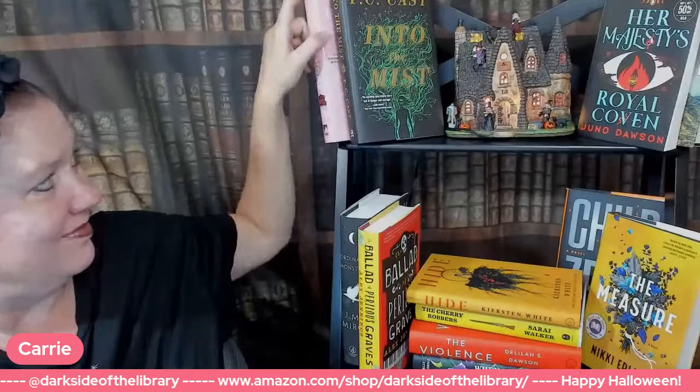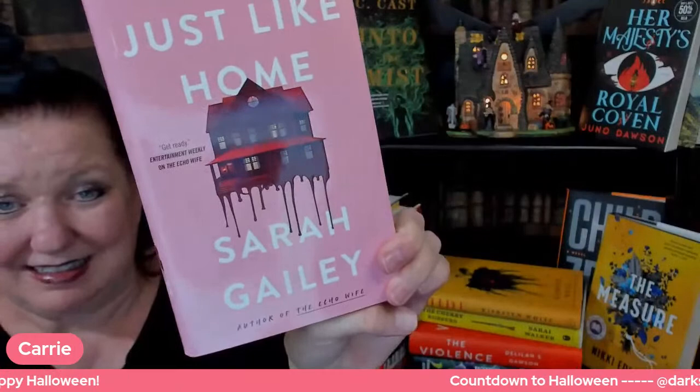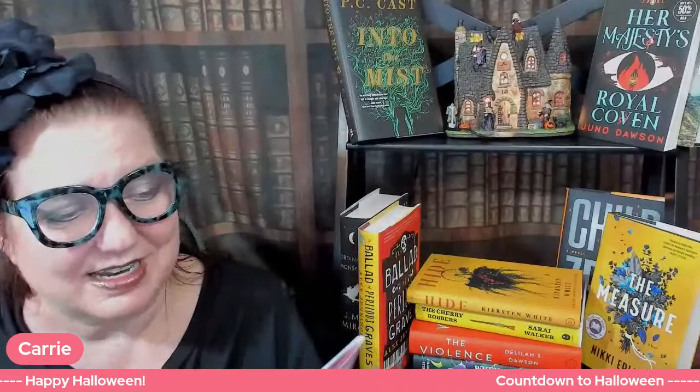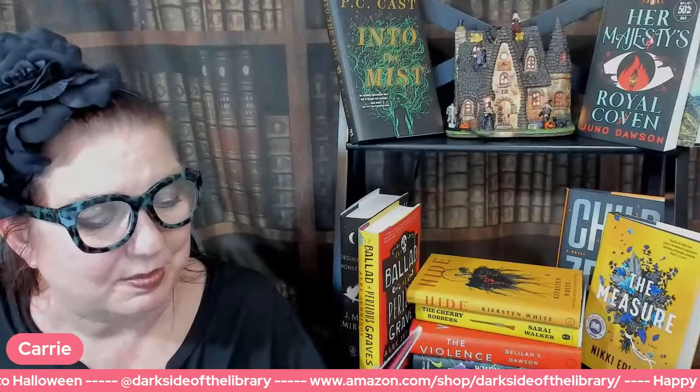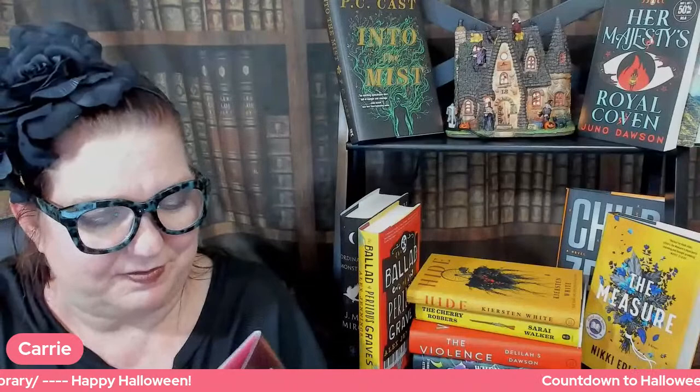Let's start off with one I have not read yet because I just bought it. It is all over BookTok and Bookstagram right now: Just Like Home by Sarah Gailey. Love the color cover — it's a little gross. The house is dripping blood and it's been uprooted or something. Just Like Home is a darkly gothic thriller from nationally best-selling author Sarah Gailey, perfect for fans of Netflix's The Haunting of Hill House, as well as HBO's true crime masterpiece I'll Be Gone in the Dark.